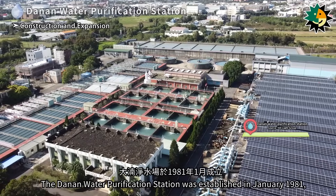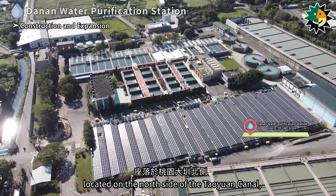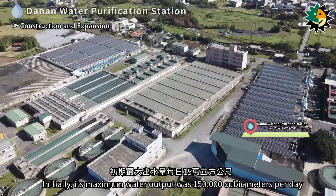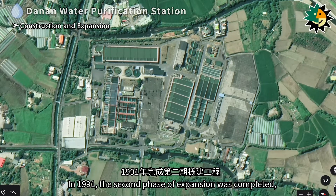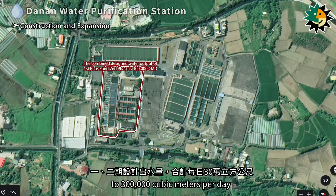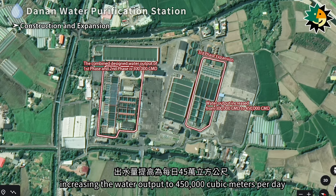The Denan water purification station was established in January 1981, located on the north side of the Taoyuan canal, occupying about 5 hectares. Initially, its maximum water output was 150,000 cubic meters per day. In 1991, the second phase of expansion was completed, bringing the total designed water output of phases one and two to 300,000 cubic meters per day. In 2013, the third phase of expansion was completed, increasing the water output to 450,000 cubic meters per day.